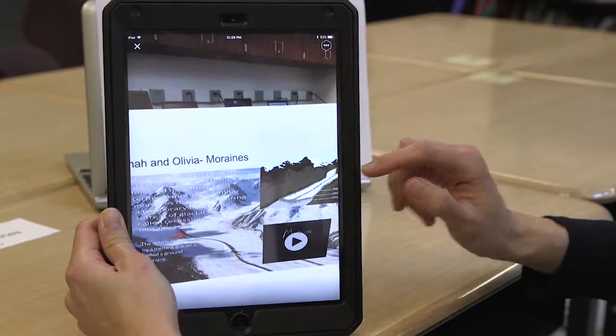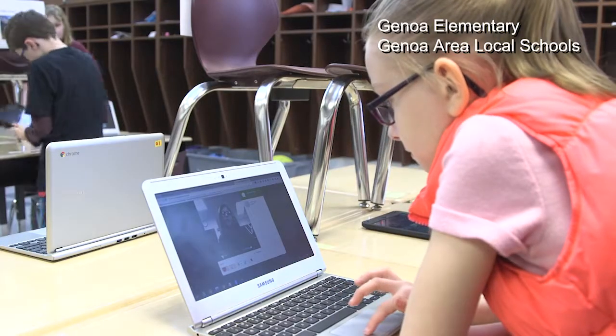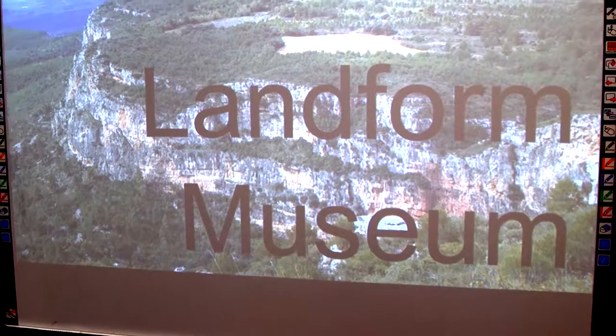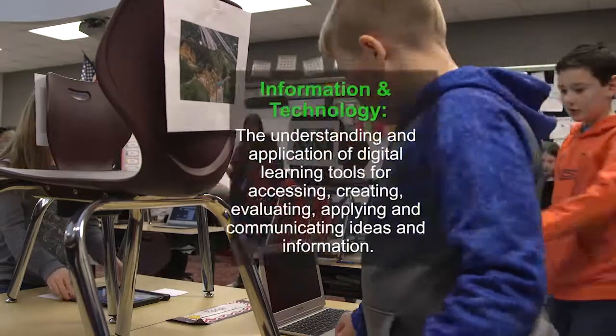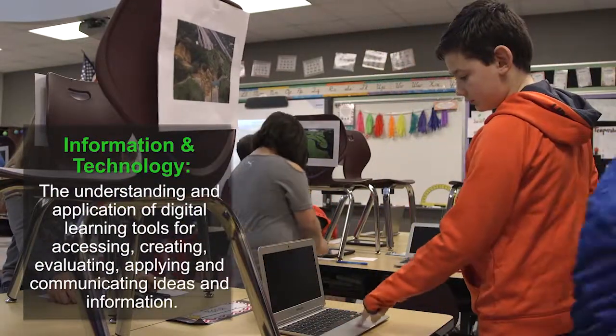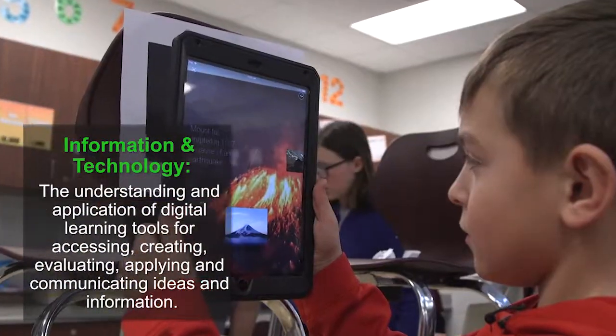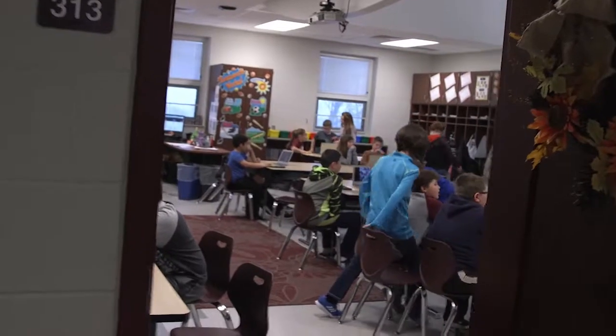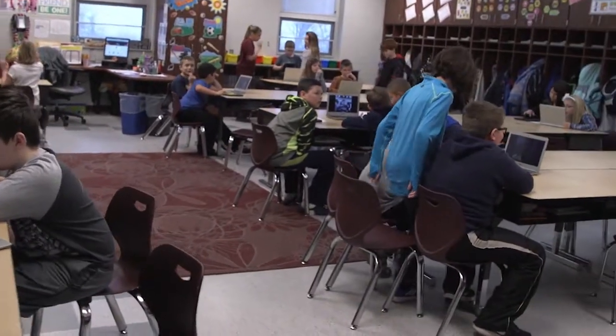iPads and Chromebooks are the keys to discovery in this student-created landform museum at Genoa Elementary School. With augmented reality using an app called Roar, fourth graders create an interactive display where volcanoes erupt off the screen. Then other students learn from that creation.